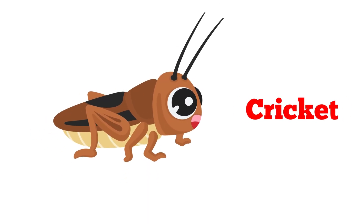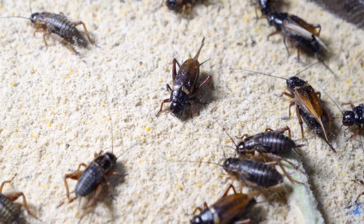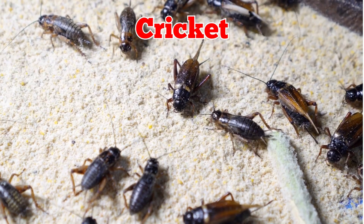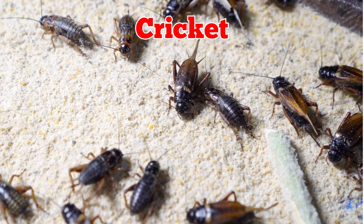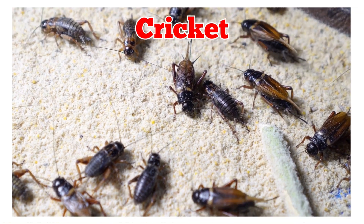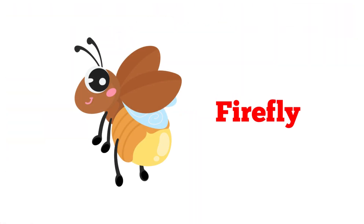This is a cricket. Crickets are small insects with long legs for jumping. They make chirping sounds at night by rubbing their wings together in the grass.